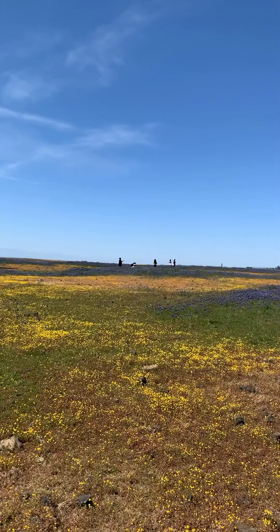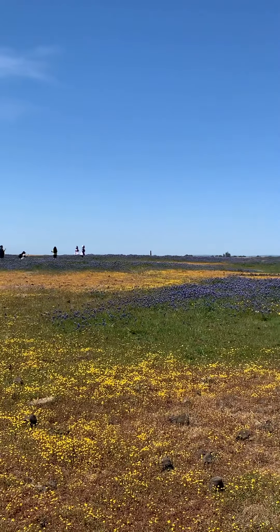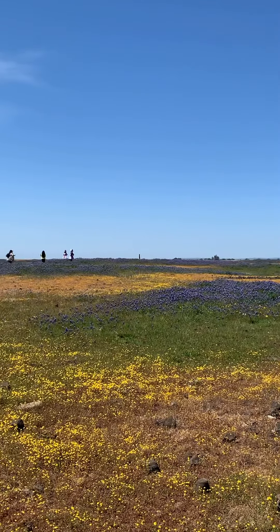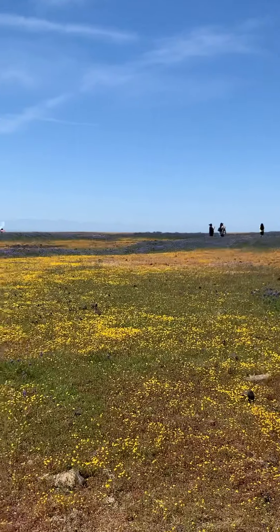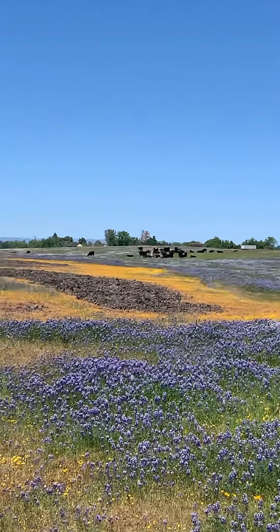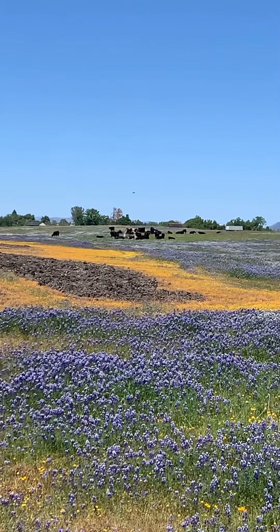Wow, that's so beautiful. Thank you. Thank you. Oh, what a beautiful pool. You guys can see the purple, purple, yellow.